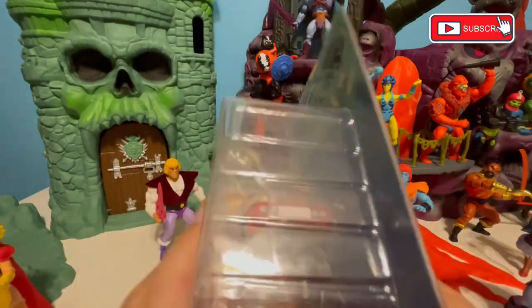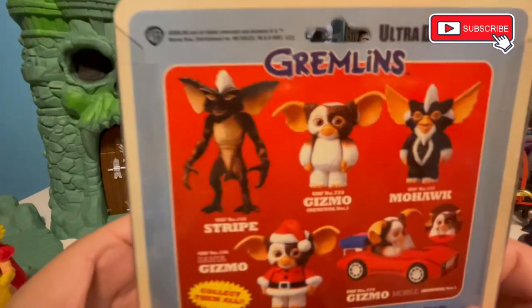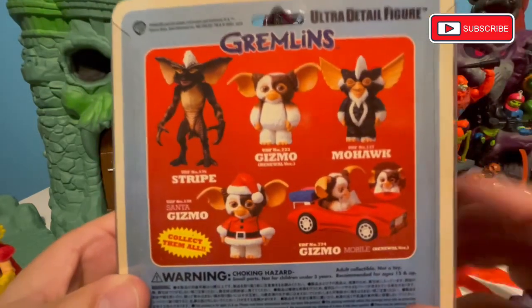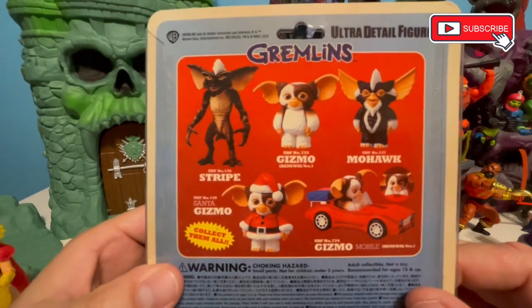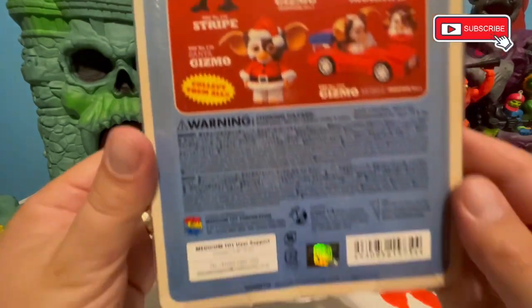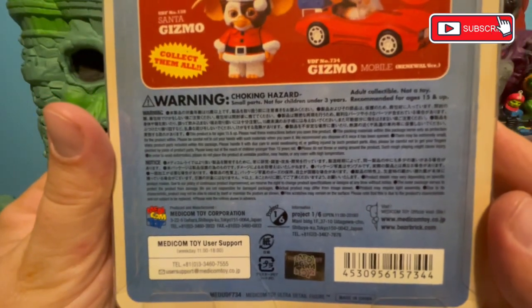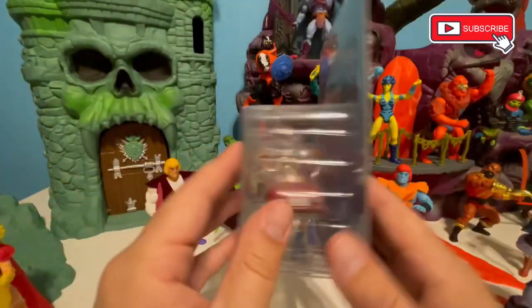Here's a collection of other Ultra Detail figures — you've got Striped Gizmo, Mohawk, and this is the one we've got here. I don't remember him wearing a full Santa suit, but here's some legalese in various languages. It's a nice international release.